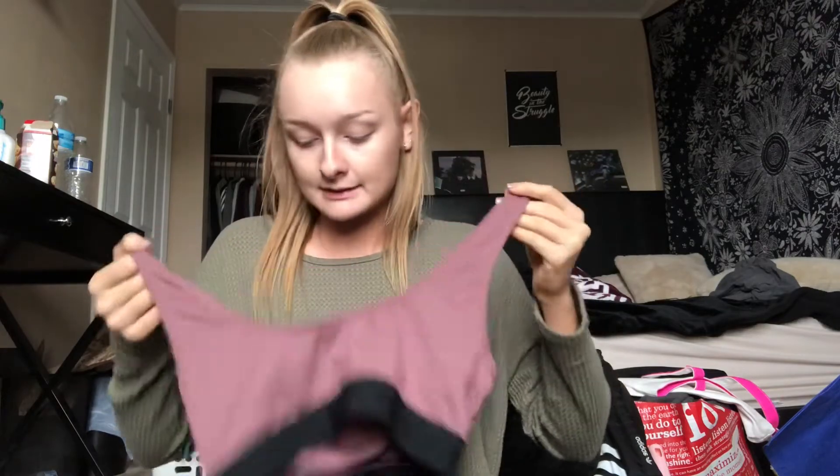Then I went into Victoria's Secret because they had sports bras on sale for only $10. I got a plain black one — on the band it says Pink. And then I got another one for $10 as well — it's like a pinky color with a little P for Pink on the left hand side, and the same kind of band that says Pink on it.